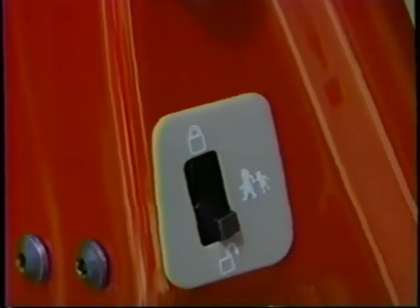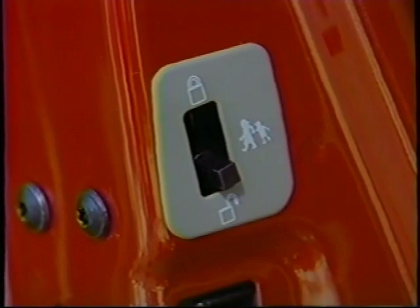Expedition's engineering staff integrated a high-strength steel side beam in each door for your protection. They've also incorporated child-proof safety locks in the rear doors to prevent children from opening the vehicle from inside. When the child-proof lock is in the up position, the rear doors can only be opened from the outside door handle. When it's in the down position, both the inside and outside door handles will operate normally.